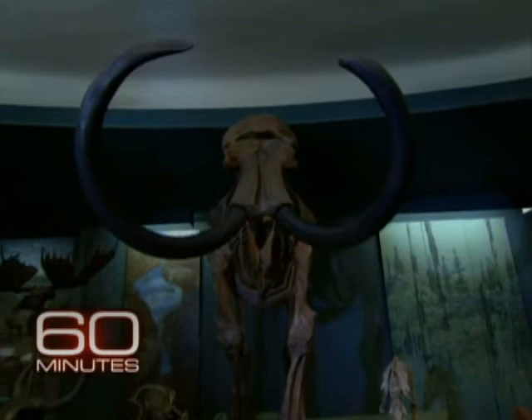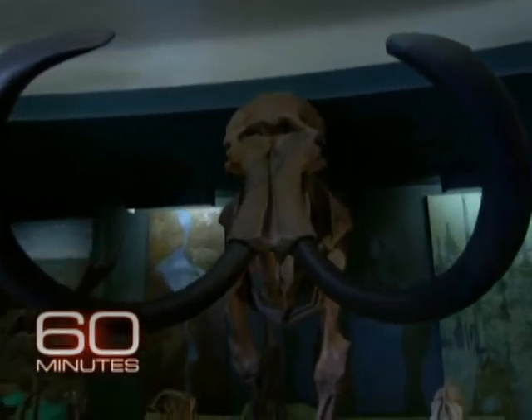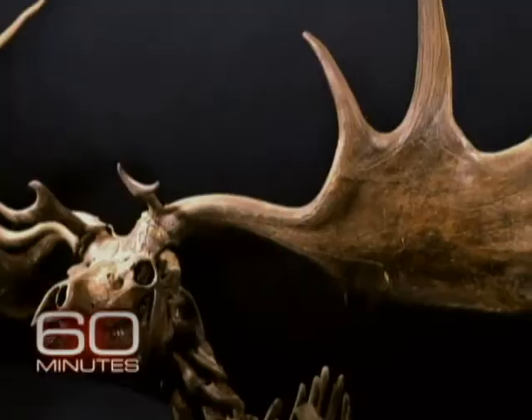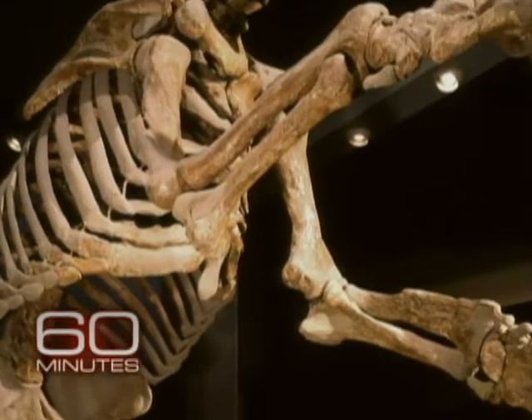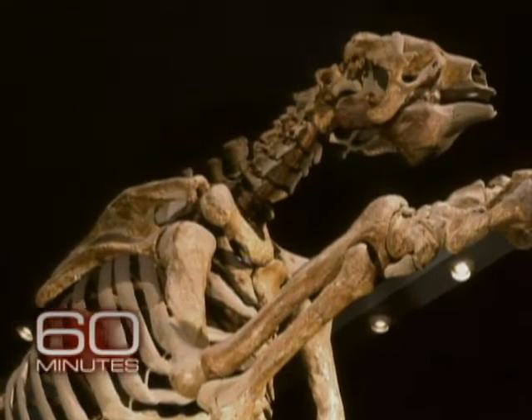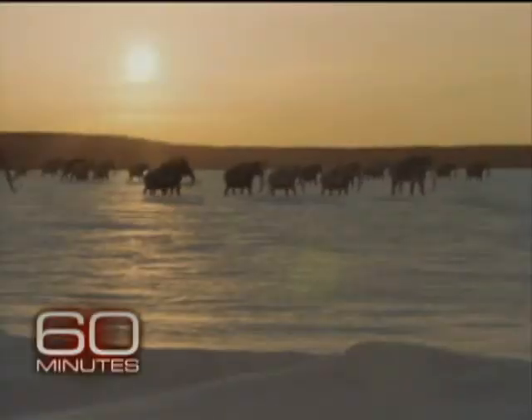Who wouldn't be dazzled by an animal like this — the woolly mammoth, the saber-toothed tiger, the Irish elk, the giant sloth? Today they exist just as bones in museums, alive only in our imaginations and the recreations of artists and filmmakers.